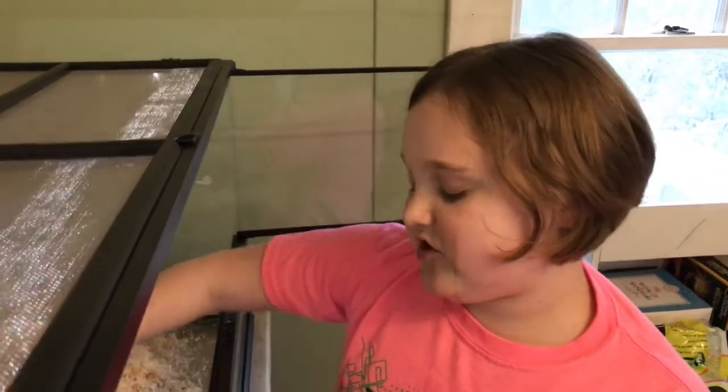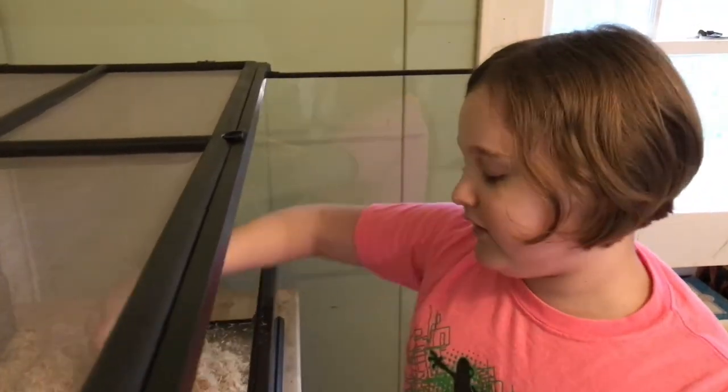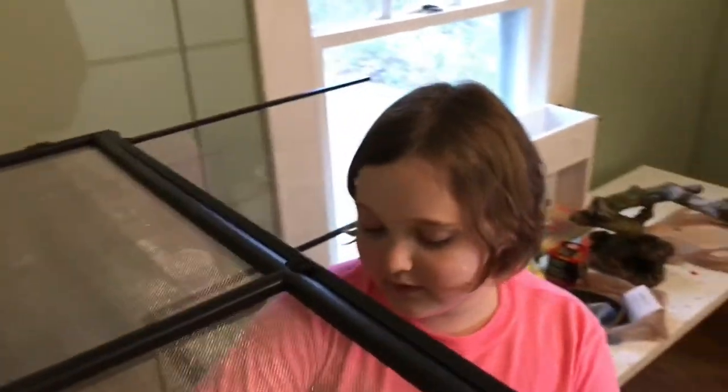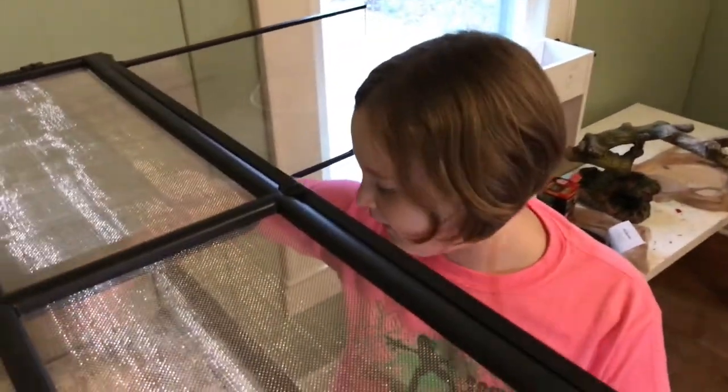This challenge came from Reptile Mountain TV, so shout out to him. I hope you see this video because I really love snakes and I think your snakes are really pretty.